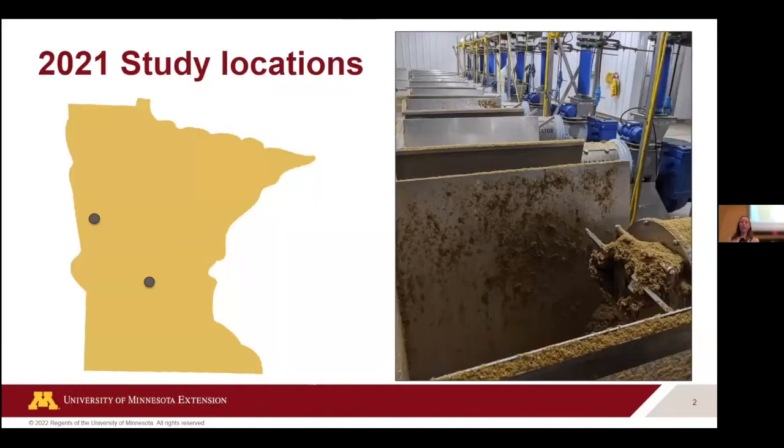One of the interesting things about these new dairies is that they're using a not really new technology, but new to large dairy — where they are separating the liquids and the solids. The solids actually go back into the barn for bedding, and then the liquids are primarily what's applied to the fields. We're doing this at two locations: one in west central Minnesota just west of Wilmer, which we call our Murdoch site, and our second site is located up near Nashua, Minnesota.